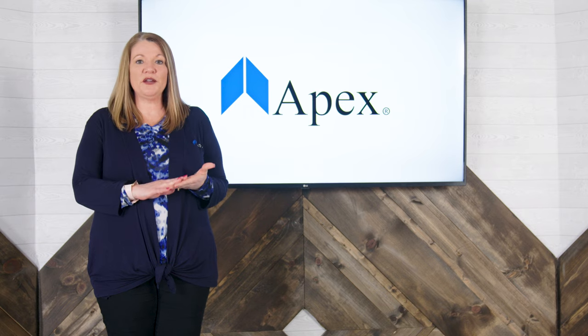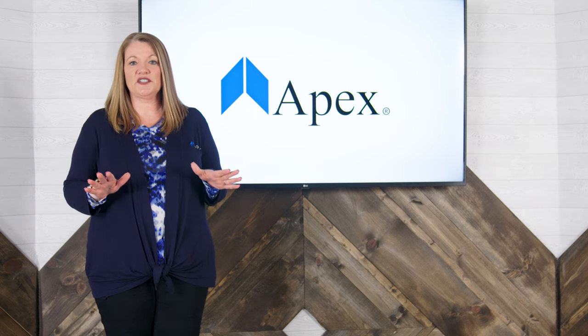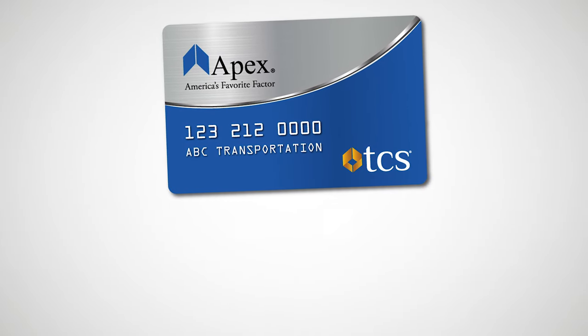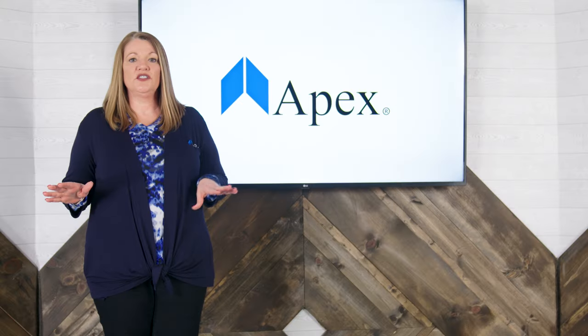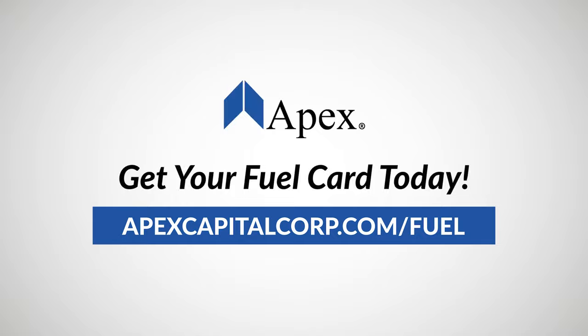And one last thing — another great way to prepare for the inspection blitz is to get your truck thoroughly checked by a professional. The Apex TCS fuel card gets you big discounts on tires and maintenance at all TA truck service centers across the country, so you can get your rigs ready for the CVSA International Road Check 2021. Click on the link in the description below to get your fuel card today.